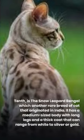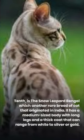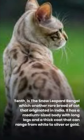10th is the Snow Leopard Bengal, another rare breed of cat that originated in India. It has a medium-sized body with long legs and a thick coat that can range from white to silver or gold.